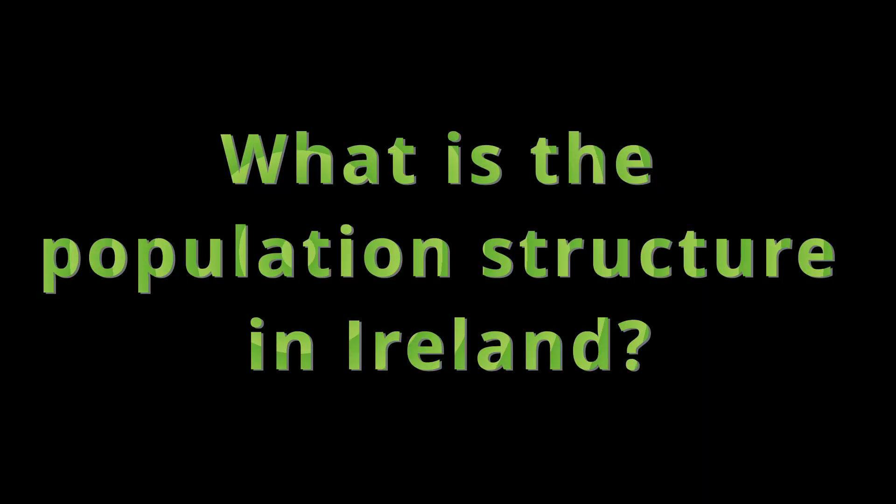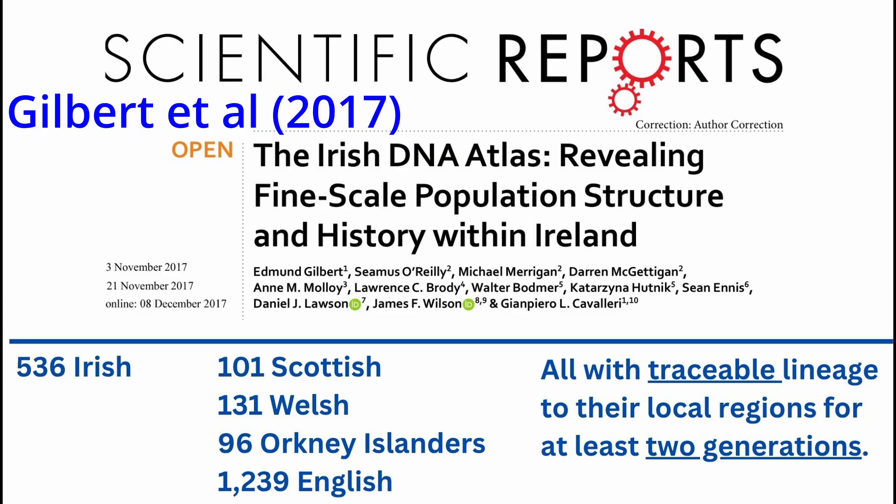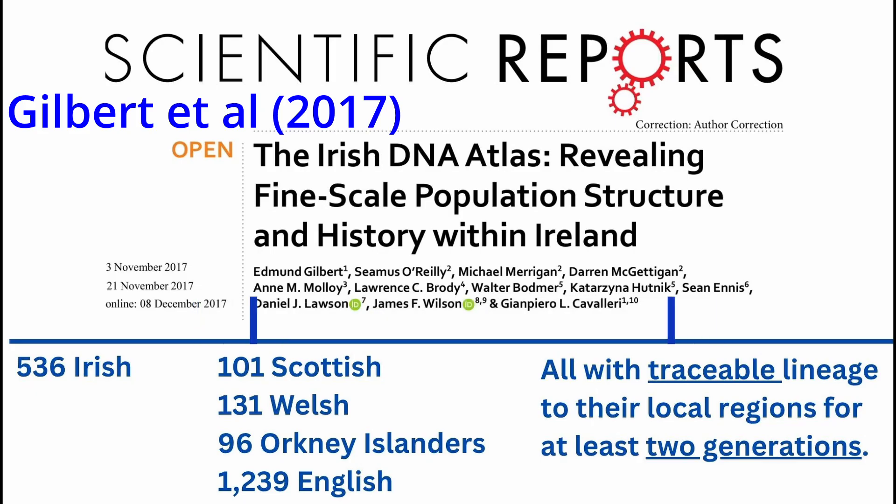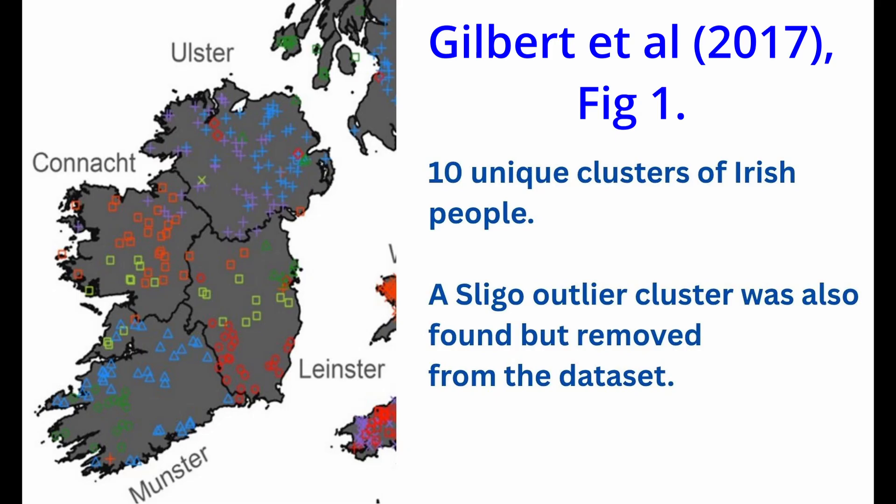The first question is: what is the population structure in Ireland? To understand the genetic landscape of Ireland today, we turn to a landmark 2017 study known as the Irish DNA Atlas. Researchers analyzed the DNA of nearly 550 Irish individuals, comparing them to over 1,500 individuals from across the rest of the British Isles. Using modern techniques to examine hundreds of thousands of unique genetic markers, they were able to create a genetic map of Ireland with unprecedented detail.